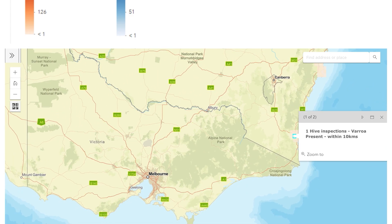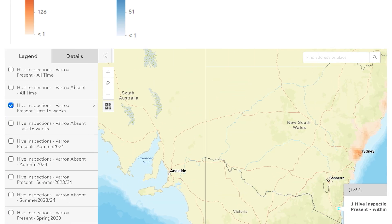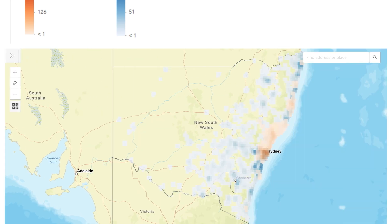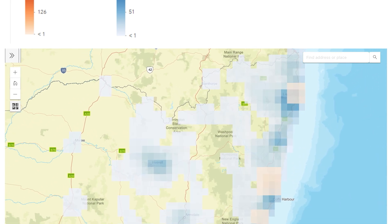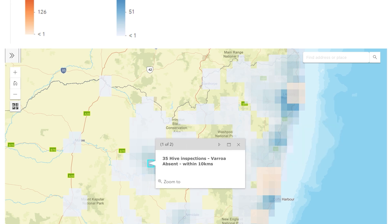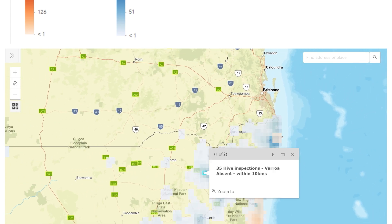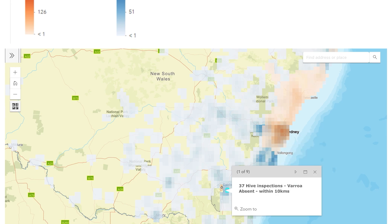There's even a detection down at Bega, right down the south coast — that's people moving beehives around, which they're entitled to do. Going back to the legend and putting a different filter on, the dark blue areas show where people have looked and found no Varroa. A high incidence of checks with no Varroa found is a good indication it's probably not there. But yeah, I'd be looking pretty hard — down into Wollongong and Canberra.